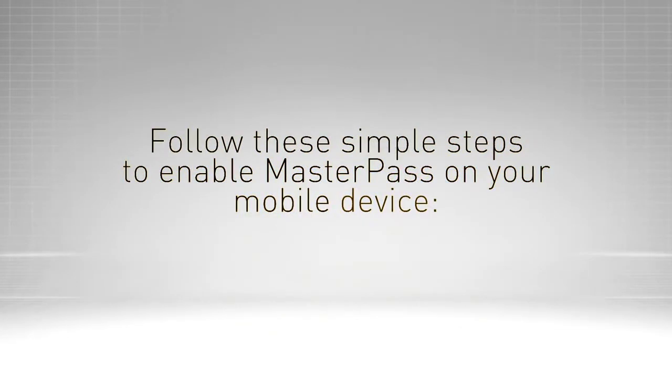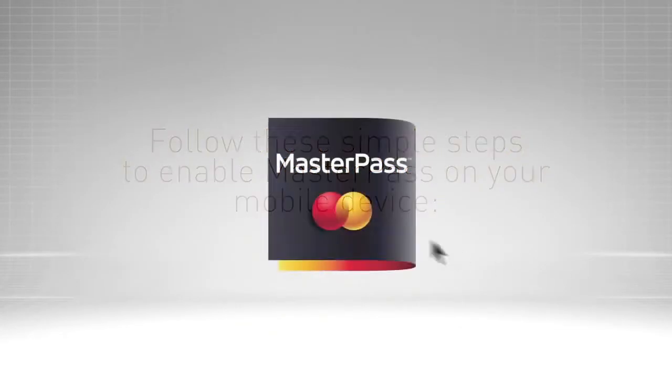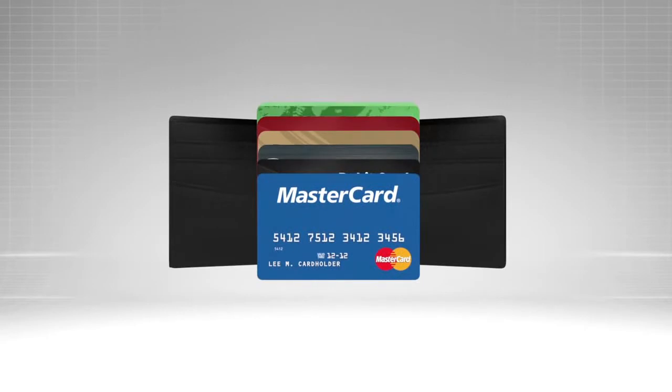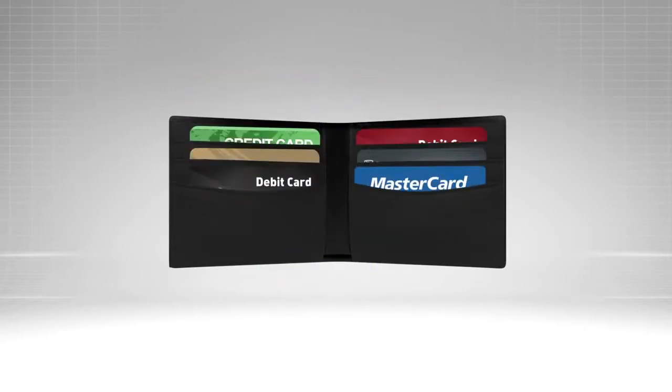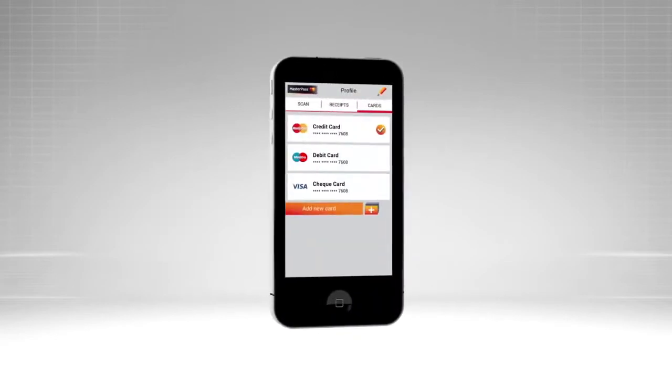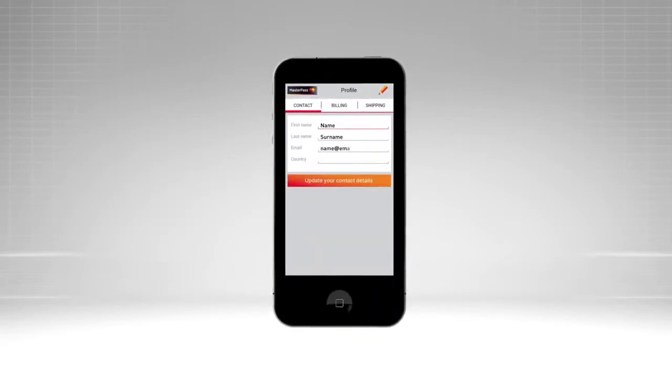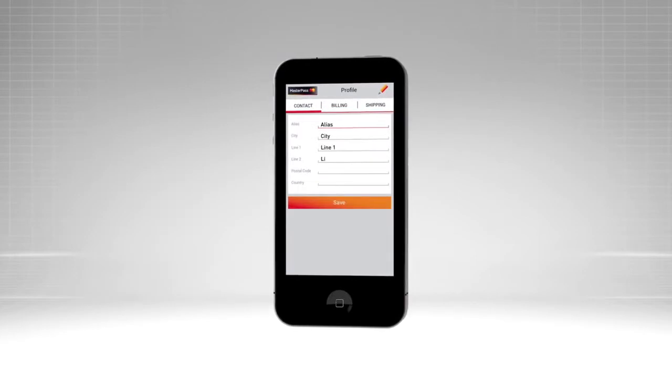Follow these simple steps to enable MasterPass on your mobile device. Download your bank's wallet from the App Store. If your bank doesn't have a wallet, download any bank's wallet. You don't need an account with that bank and all your existing cards can still be loaded into that wallet. As a first time user, complete your profile and load your payment cards into your wallet.